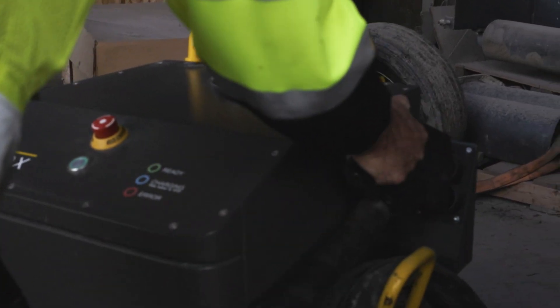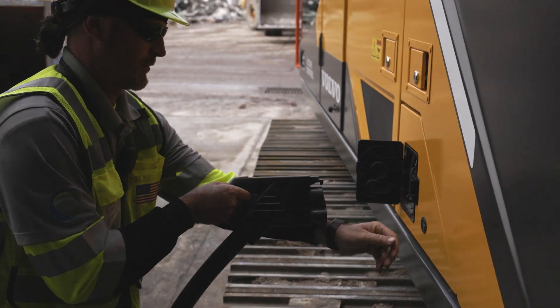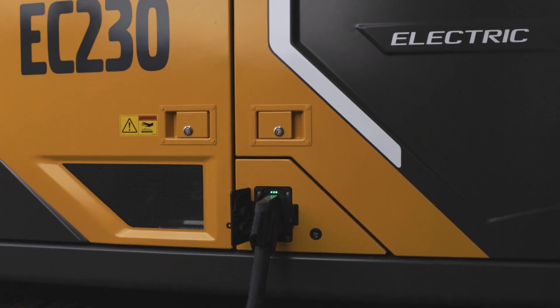The typical workday with the electric machine is firing it up at 6:30 in the morning for our first shift and shutting it down for a charge at about 9:30 to 10 o'clock. We charge it for about two to three hours, then fire it up again later in the day, take it over to our vegetation processing area, and run it again for another three to four hours.